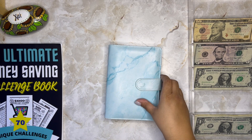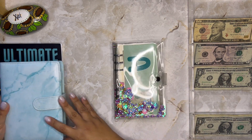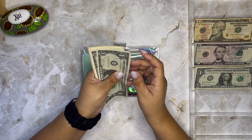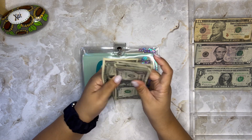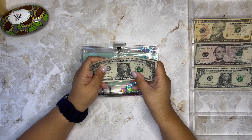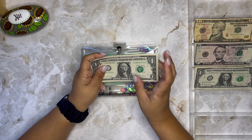Next I'm going to do my Bucks Binder. In this binder I stuff rollover ones that I get during the week. This week I have eight — let me count: one, two, three, four, five, six, seven, eight. That's right, eight dollars to stuff into this binder.